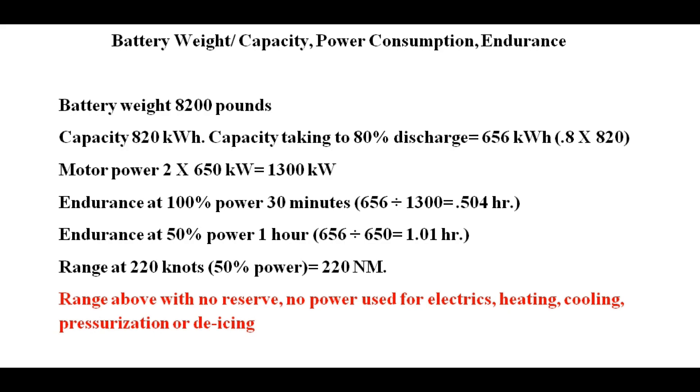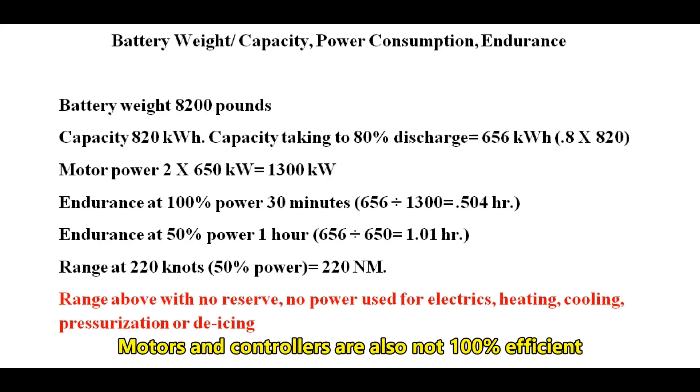Working the math: endurance at 100% power is only 30 minutes. Endurance at 50% power would be one hour. The range at 220 knots and 50% power would be 220 nautical miles. This assumes all power is going to the motors — no power would be used for electrics, heating, cooling, pressurization, or de-icing.